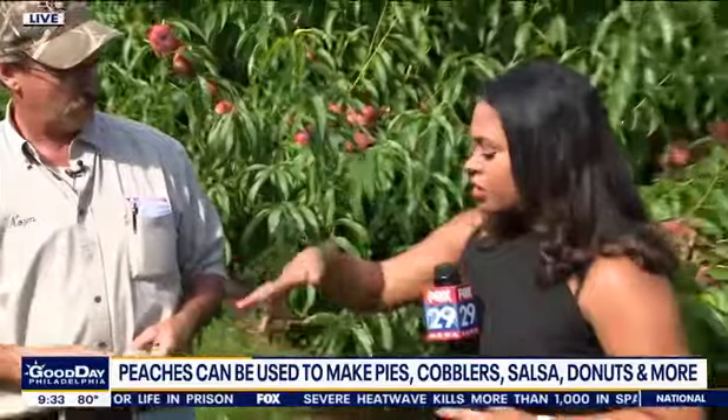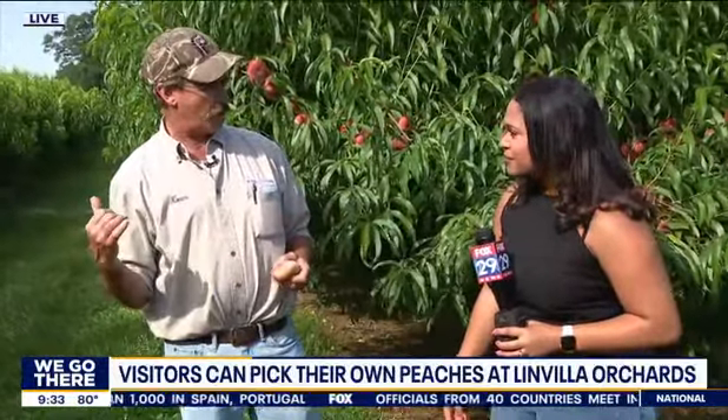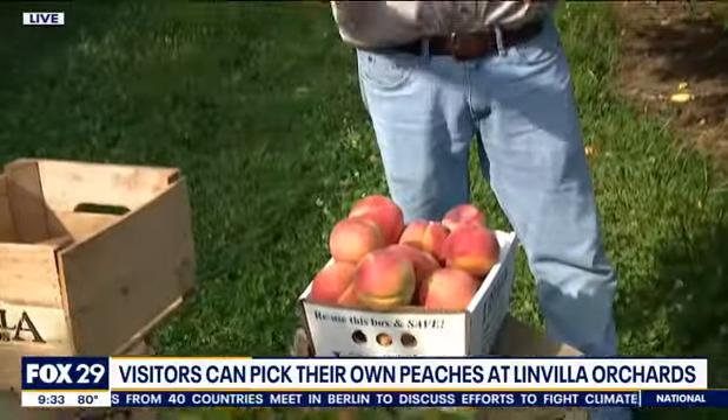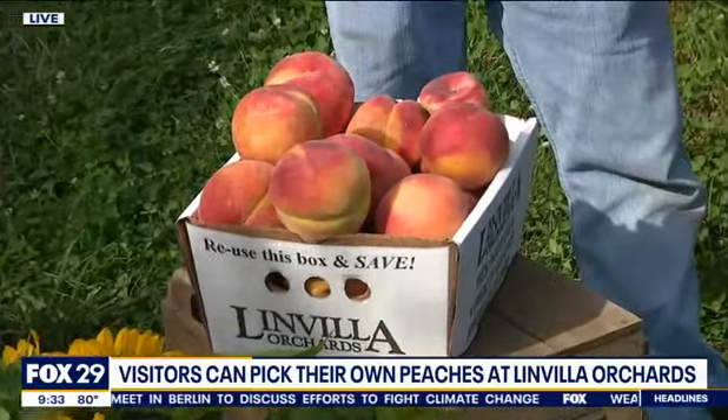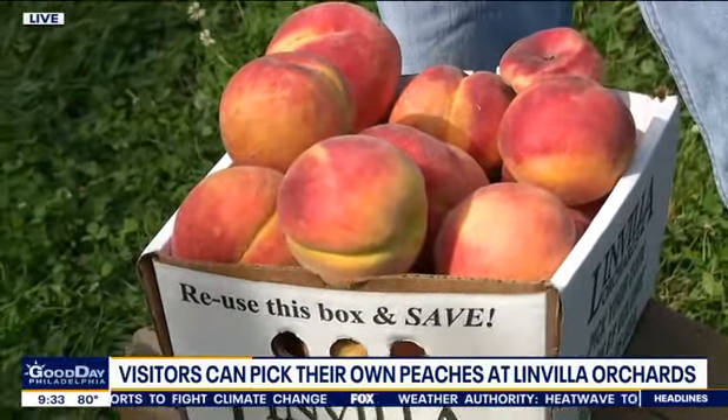So how much does it cost for someone to come out and pick their own peaches? Anything pick-your-own is $9 a person to get a ticket online, $10 if you walk up to the stand, and you get a hayride to the field and a two-quart bag for peaches, or depending on what we're picking, a pint of raspberries, strawberries, or blackberries.